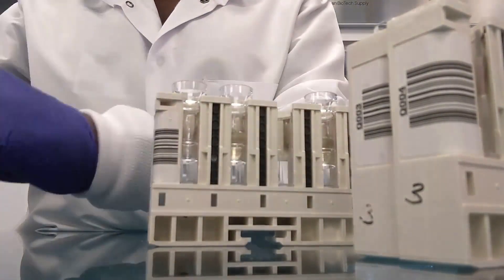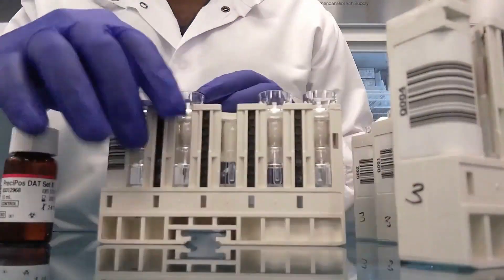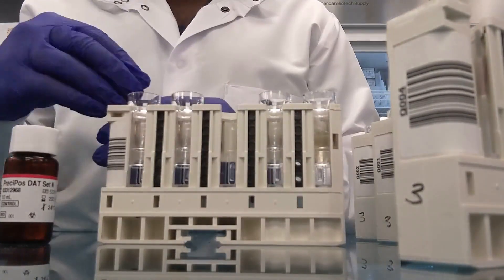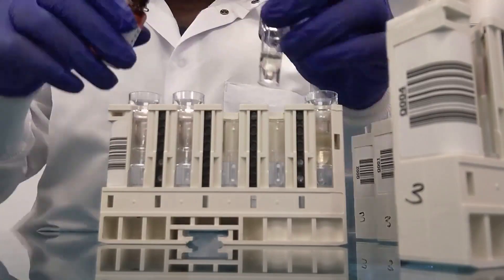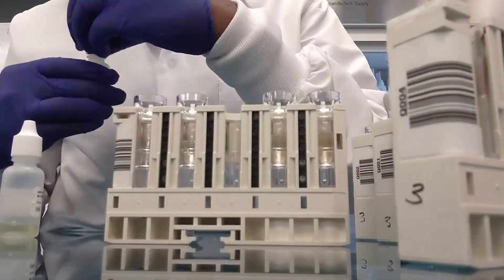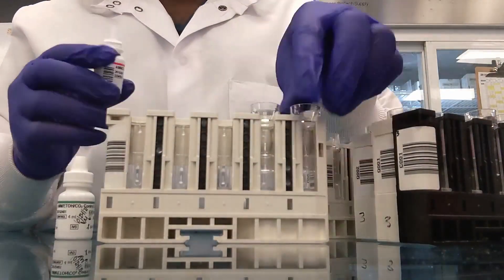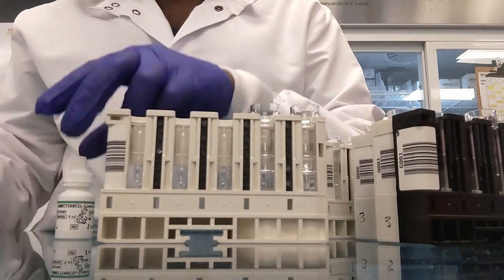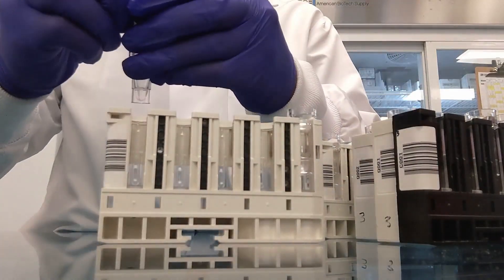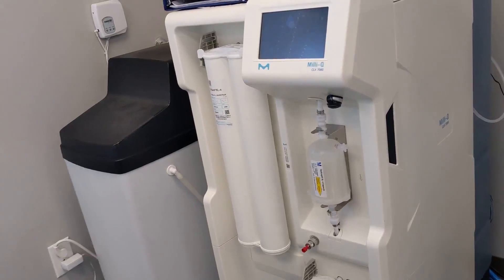Clinicals are definitely a different experience than the skills lab. There's so much to learn when it comes to automation and troubleshooting these analyzers, and it can only really be done in the clinical setting. The book can only teach you so much, the classroom can only teach you so much — so I'm really glad that I had this experience.